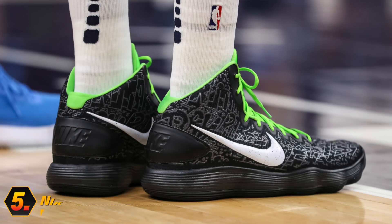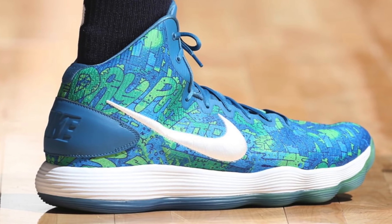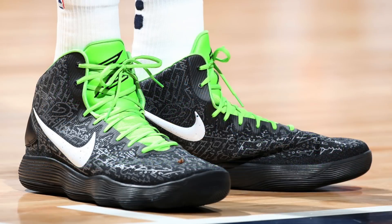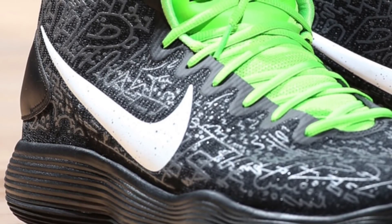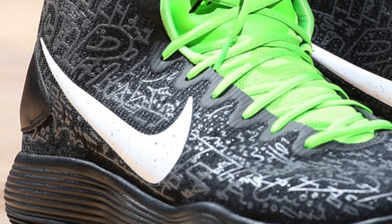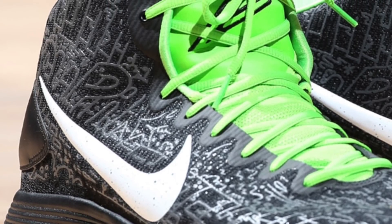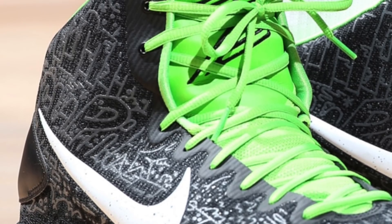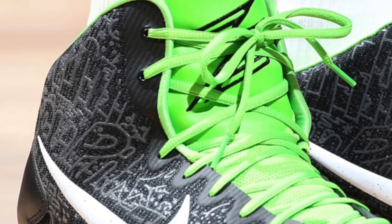Starting off the list at number five, we got Karl-Anthony Towns with another PE of the Nike Hyperdunk 2017. Not too long ago we saw Karl-Anthony Towns get his very own colorway of the Hyperdunk 2017, but this time around it looks like things are going back to black. While you do have the same graphic design on the upper from the last PE, the color scheme is totally different — mainly dressed in black, but with a white Nike swoosh that pops right off the upper. What really makes these stand out are the green laces and tongue, which gives this PE some much needed color.